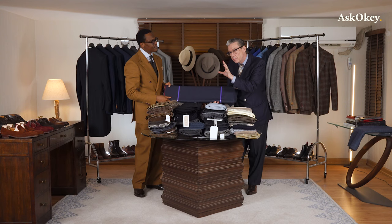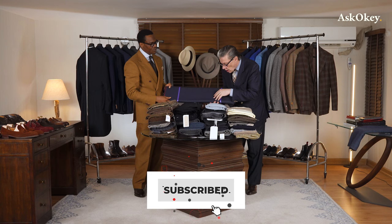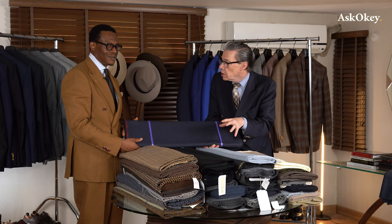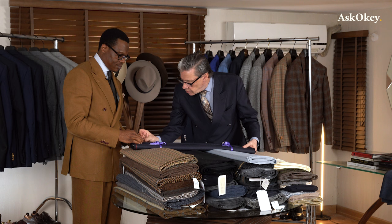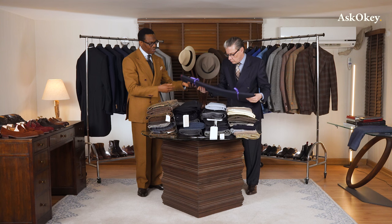From a distance it'll look sort of dark bluey-gray, but once you get up close, those little bird's eye dots are quite a lot lighter and you'll get a really nice sense of color. It won't look just gray or just dark blue. This would suit the office or any occasion where you want to dress up. It's the Navy Mistral, and it's made in Scotland.